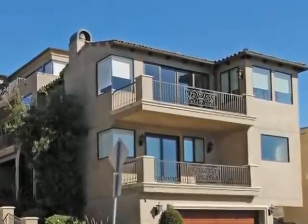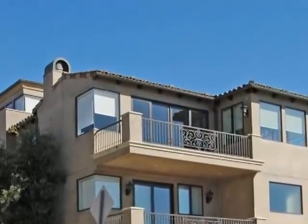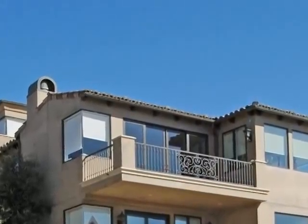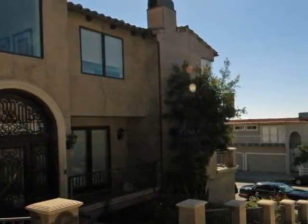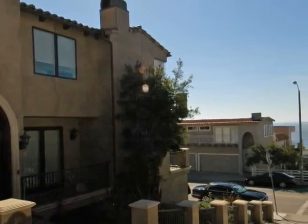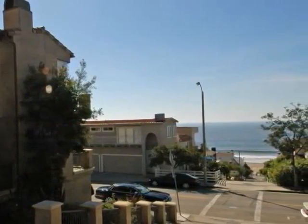A superior location puts this outstanding corner Walk Street townhome just blocks from the sand in fabulous Manhattan Beach. Classic Mediterranean architecture houses a sprawling 2,450 square foot residence that includes three bedrooms, three and a half bathrooms, and a three-stop elevator.